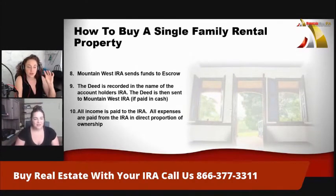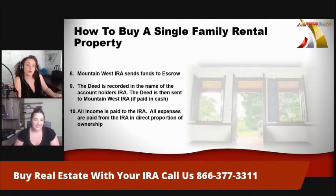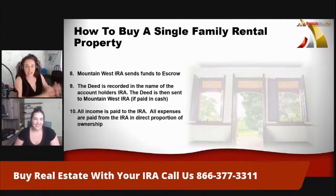All income is paid to the IRA, and any expenses are paid from the IRA in direct proportion to ownership. The income includes rental payments; if you rehab a property, the payoff comes into the IRA; if you have a lease option, that money comes into the IRA; or if it's a wholesale deal — because the IRS could look at that as a business — that money comes into the IRA tax-deferred or tax-free. The rental income is essentially the dividend for your assets, just like a stock pays a dividend monthly, quarterly, or annually. You are able to receive this money tax-free or tax-deferred — that is how the IRA owns the property and the rental income comes back to the IRA as a dividend.